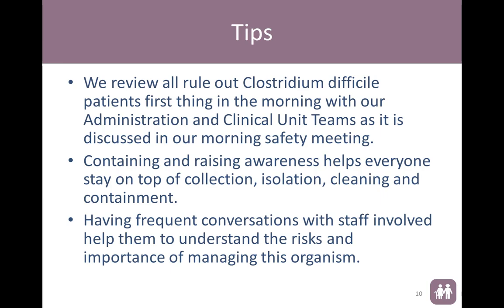We review all rule-out C. diff patients in our facility first thing in the morning with all of our administrative staff and our clinical unit teams so that we can discuss it as a morning safety measure. Containing and raising awareness helps everyone stay on top of collection, isolation, cleaning, and containment. We are constantly having frequent conversations with our staff reminding them of these things, because if we continue to talk about it and keep that heightened awareness, we have found that we've had better results.